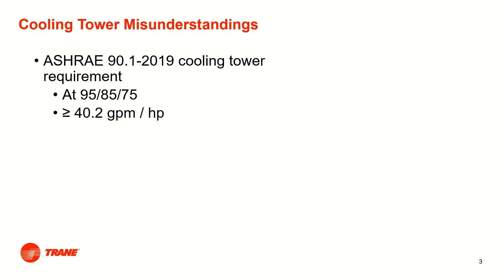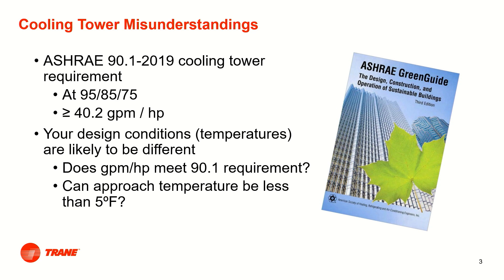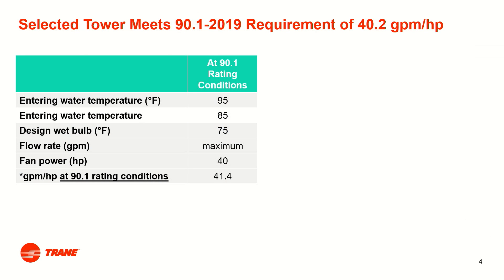Then the tower can be applied at any conditions. When people design to the ASHRAE Green Guide delta T's of 12 to 18 degrees, sometimes there's confusion about cooling tower selections with respect to two issues. First, does the tower selection meet the 90.1 requirements? Second, is it okay for the approach temperature to be less than five degrees Fahrenheit? As we'll see, the answer to both is yes.